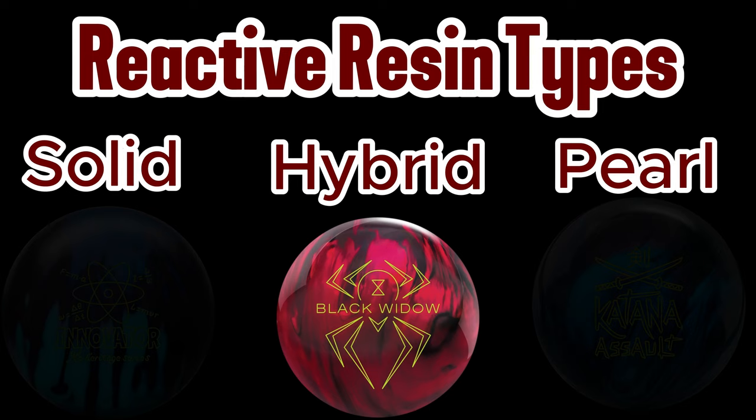The third type of reactive resin cover stock is the hybrid cover stock. Known for being highly versatile, they are a mix of solid and pearl reactive additives. This gives them a very nice balance, allowing the ball to get through the front part of the lane easily without going too far down the lane before entering the hook phase. Hybrid cover stocks often vary in the ratio of solid to pearl additives, so it's a good idea to thoroughly research a hybrid ball before you decide to add it to your arsenal. A good example of a hybrid cover stock bowling ball would be the Conspiracy Hybrid.